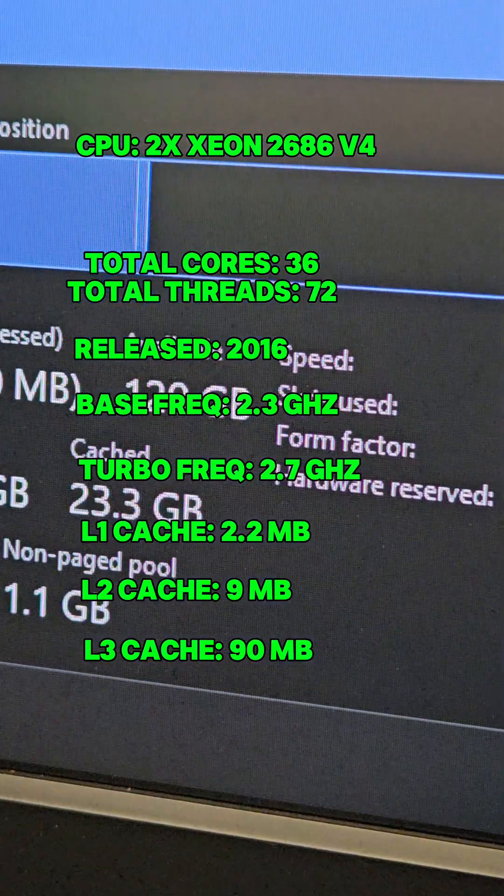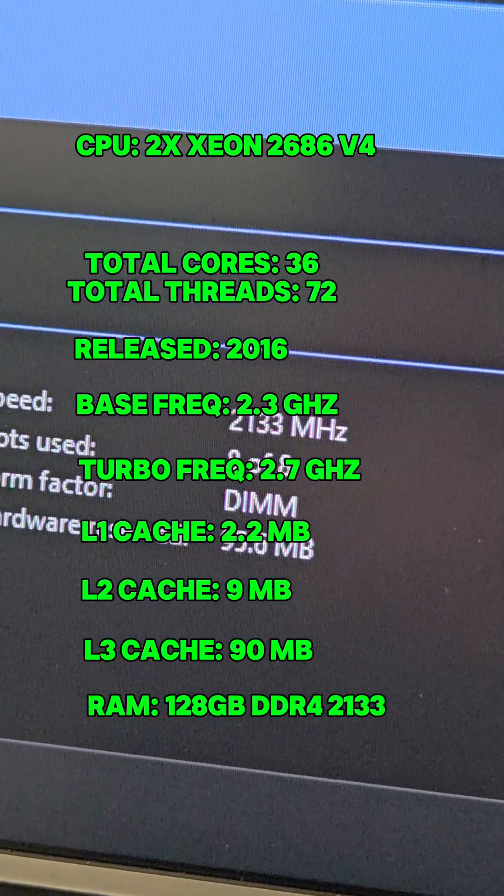The Hydra is running on 128GB of DDR4 RAM running at 2133MHz.